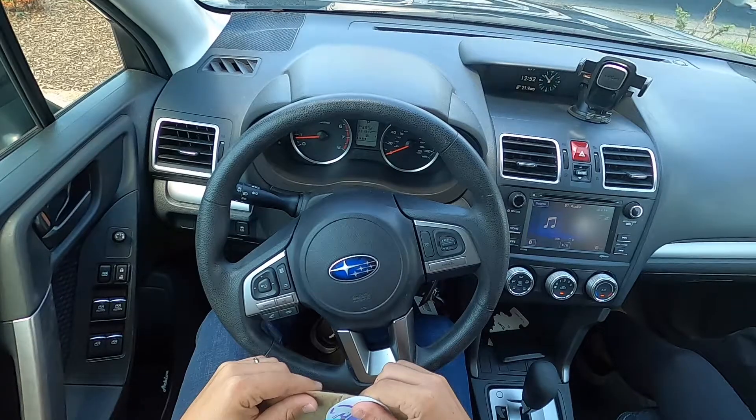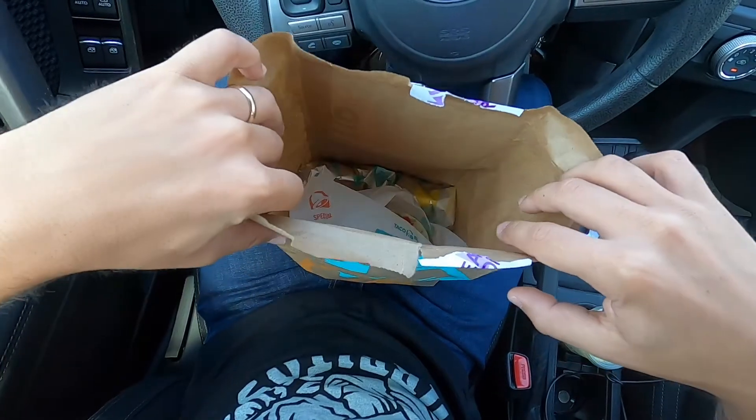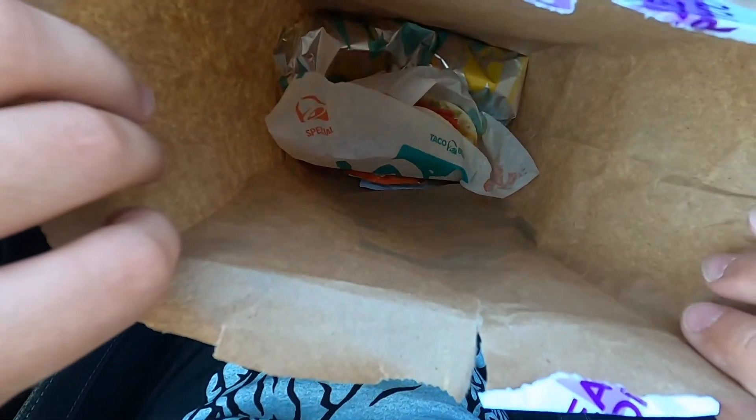Welcome back fast food fanatics to episode 2 of Quick Bite Review. We're over at Taco Bell and today we're going to be reviewing the grilled cheese burrito, the nacho double crunch taco, and the pineapple whip freeze. Let's crush some calories.